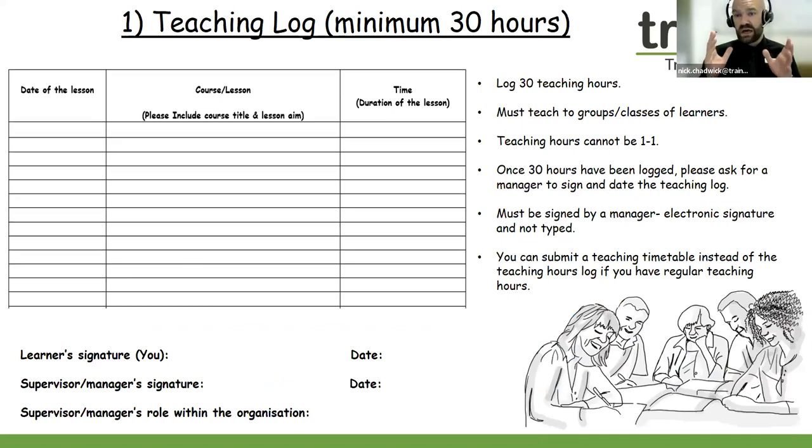Criteria one is the teaching hours log — this is nice and simple. You need to log 30 teaching hours and you must be teaching to groups or classes of learners. A group could be perhaps three learners, a class could be 20 learners — both are fine. Teaching hours cannot be one-to-one. You can complete the teaching log as provided by Train Aid: input the date of the lesson, the course, the lesson title, and also the time you spent within the classroom. You can also be teaching online live over Zoom or Teams.